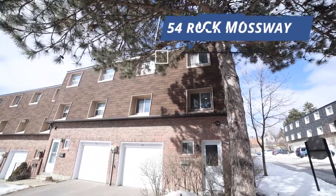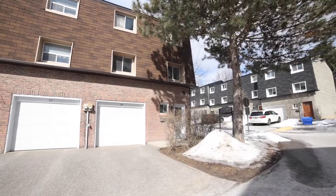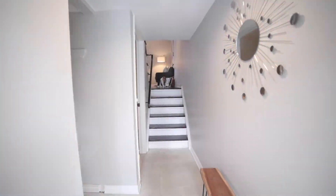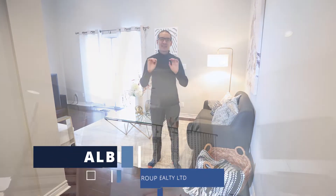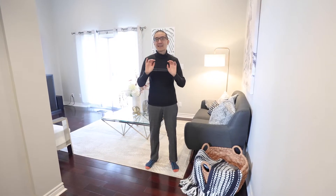Welcome to 54 Rock Mossway here in North York. You're gonna love this three bedroom end unit condo townhome — it feels like a semi-detached home and it has a built-in garage. My name is Albert Yu at REMAX Hallmark U Group, and you're gonna love this layout. It has a highly desirable dining room overlooking the living room with cathedral ceilings. The home is updated throughout, so check it out and I'll see you in a bit.